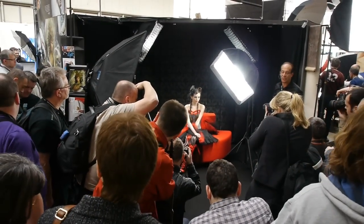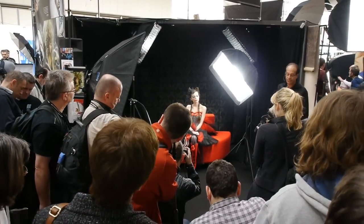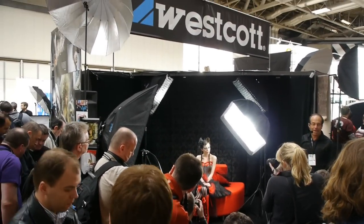This is the Westcott lighting company with a very popular studio setup. Continuous lighting there, not flash.